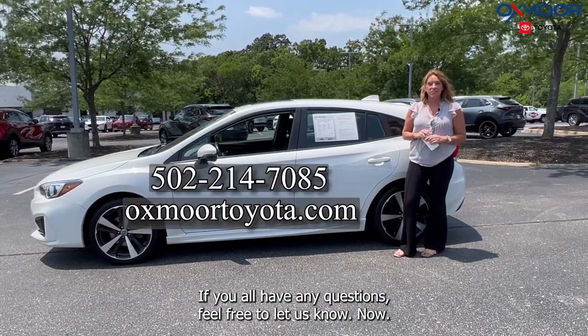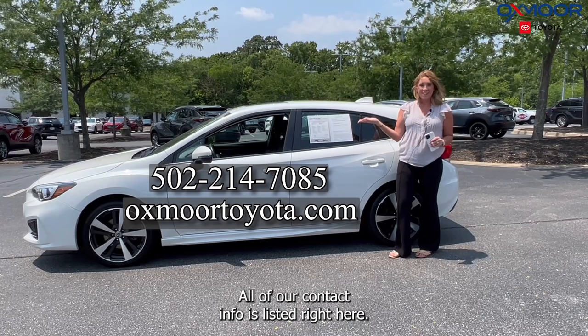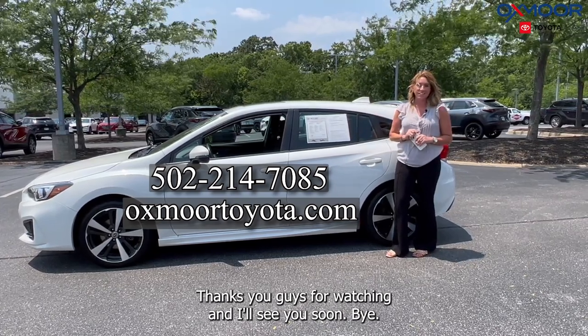If you all have any questions, feel free to let us know. All of our contact info is listed right here. Thanks you guys for watching and I'll see you soon. Bye.